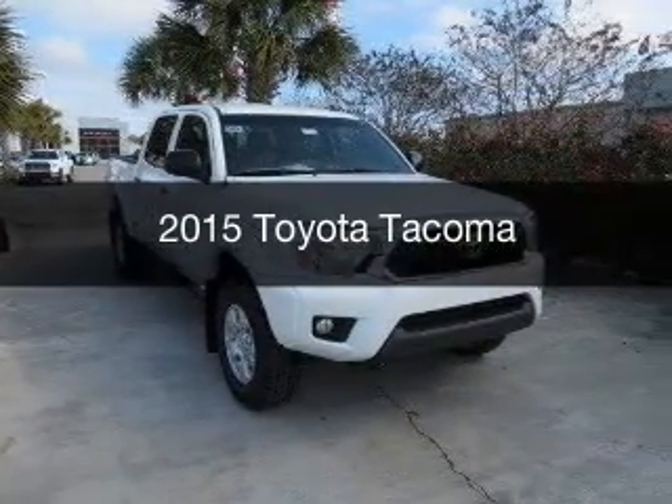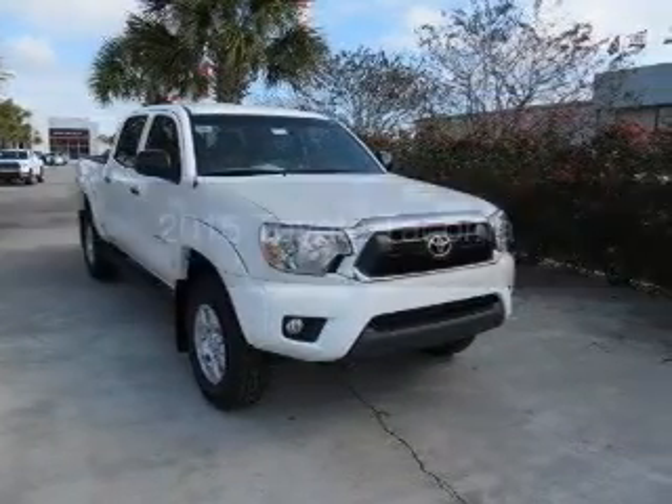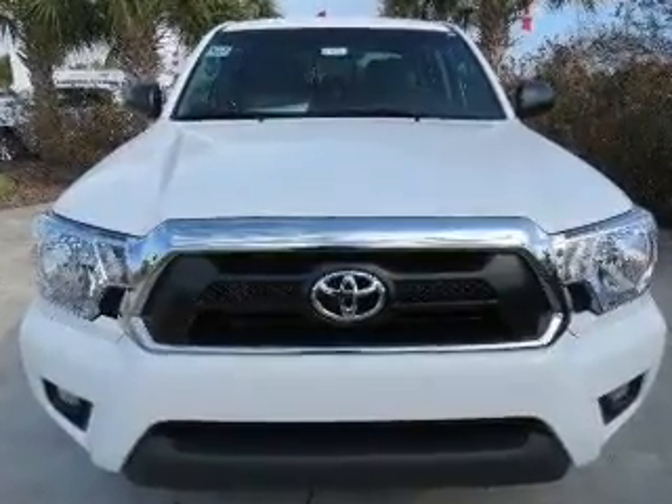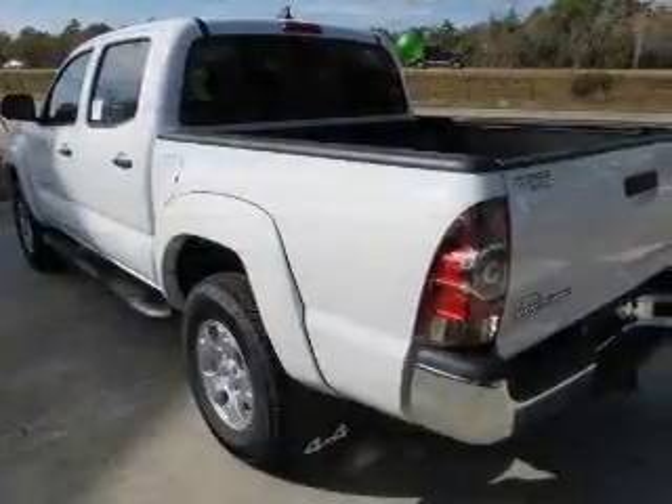This is a new 2015 Toyota Tacoma. It's powered by 4-wheel drive, a 4-liter, 6-cylinder engine, and a 5-speed automatic transmission.